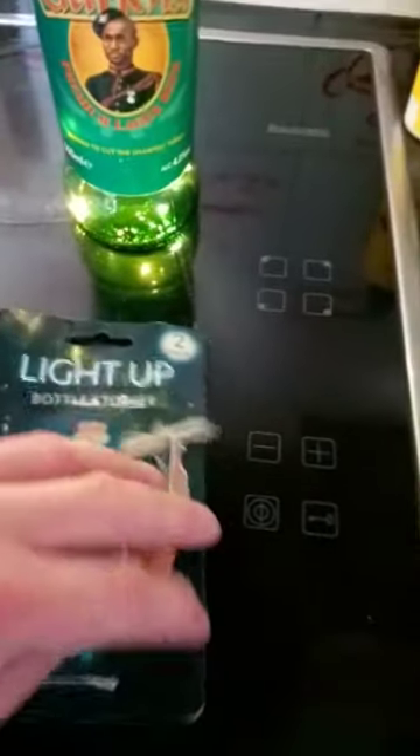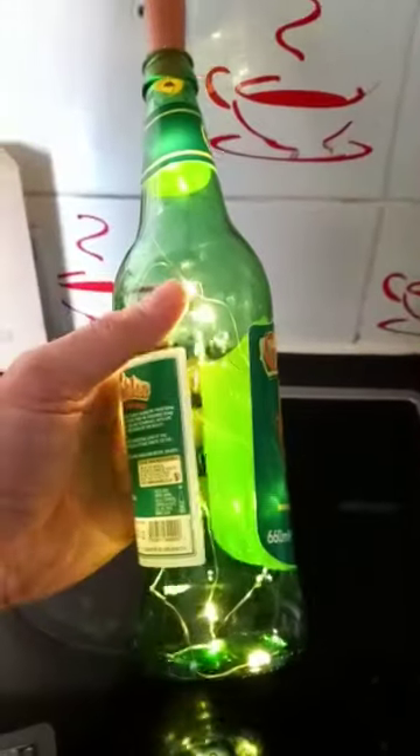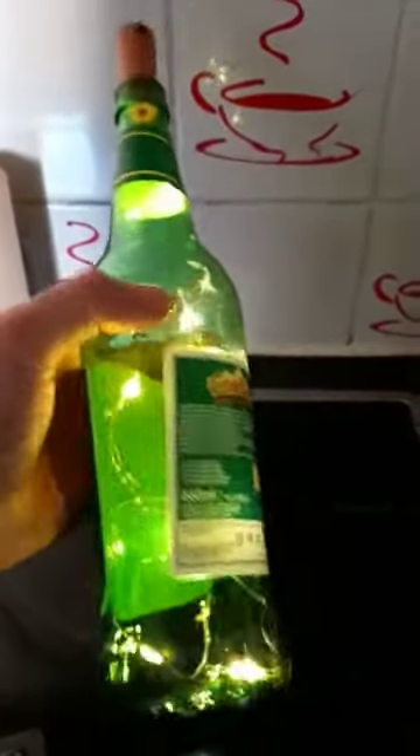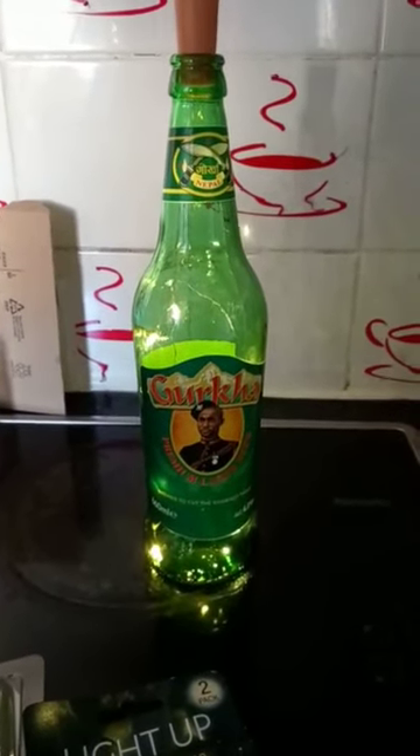It's basically a light with a cork on it. You literally just put it in there, and we've got this. How cool is that? Now we've got a light-up Gurkha Lager bottle!